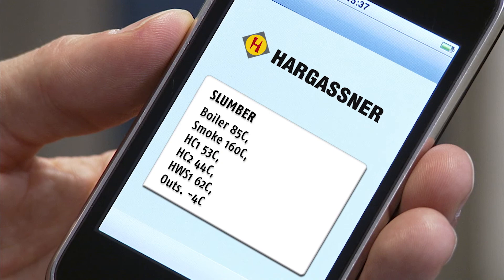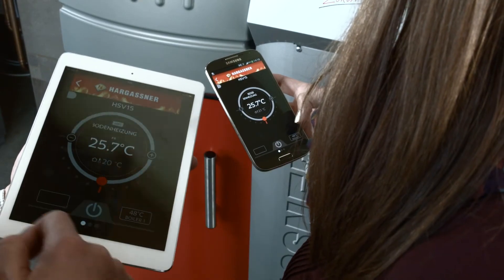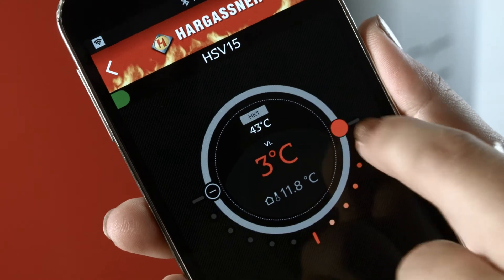With the all-new Hargassner app or the SMS remote, you can easily get information while you're not at home, and then set heating times or temperatures.